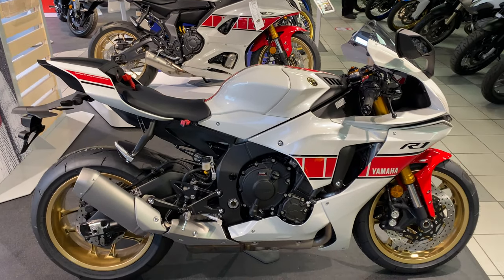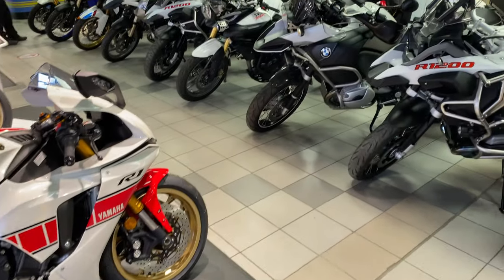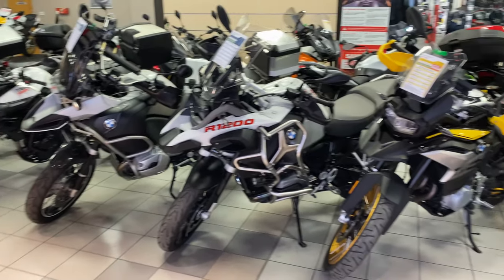You can just see in the background the R7, which is the 700cc version — the younger brother — to show you some of their stock.